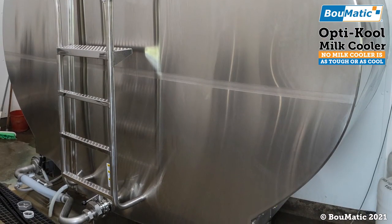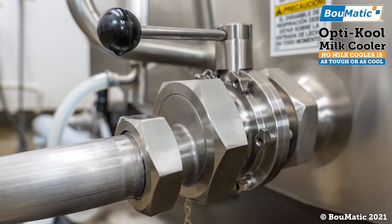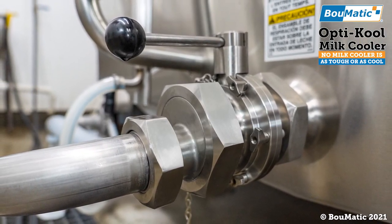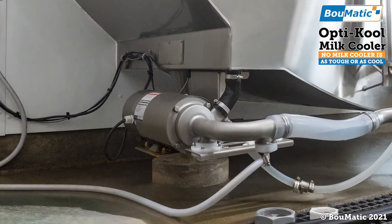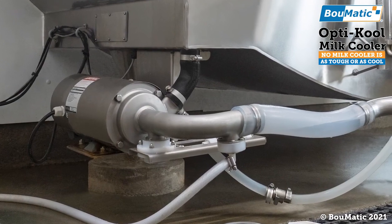OptiCool's cooling plates are positioned across the entire lower section of the tank. This allows for maximum cooling efficiency for the entire cooling plate group from your first to last milking session, leveraging the latest compressor technologies and refrigerant metering to cool your milk efficiently.